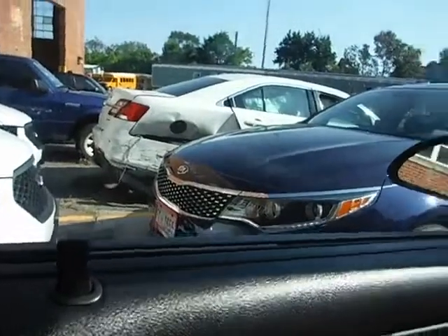Please come out to inspect. The horn blows in this vehicle. Power windows roll up and down. Power locks work.